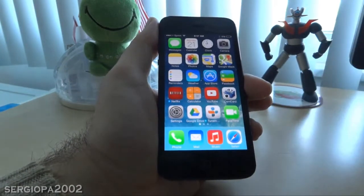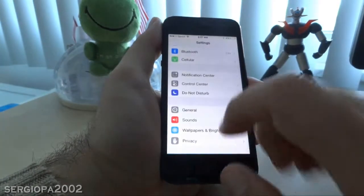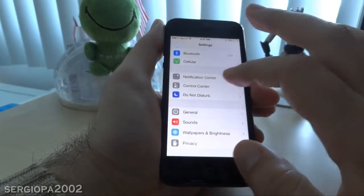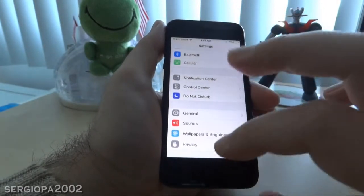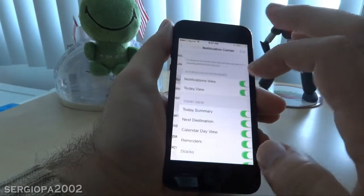Like Apple always does, we can set it up so we can turn it off. To turn it off, go to Settings and find Notification Center or Control Center. The notification center is the one on the top, and the control center is the one that slides from the bottom.